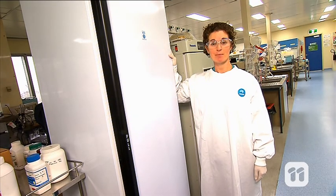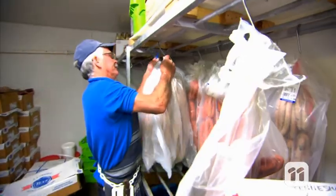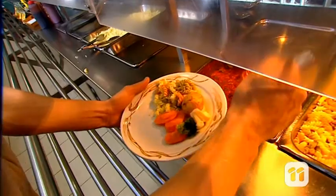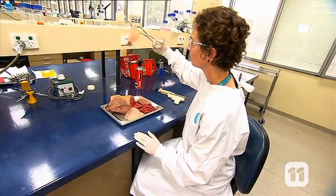Refrigeration slows down bacterial growth and makes our food last longer. But when meat is not refrigerated, or fridge temperatures are too high, bacteria can multiply and break down the meat rapidly. Acids and other wastes also spoil the meat and make it taste bad and smell funny.